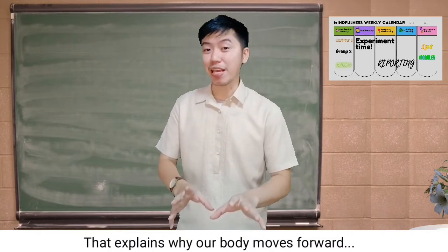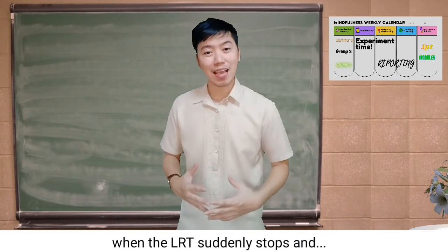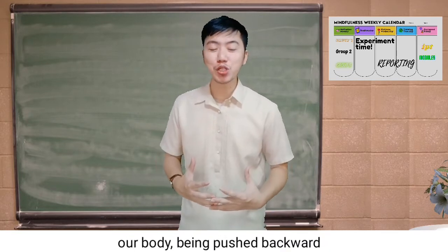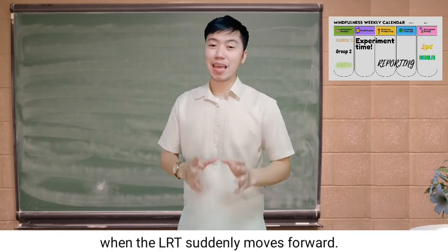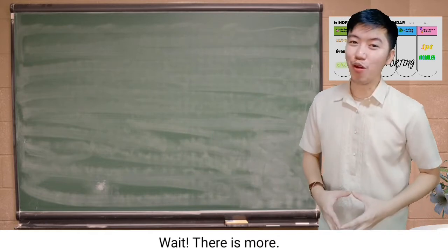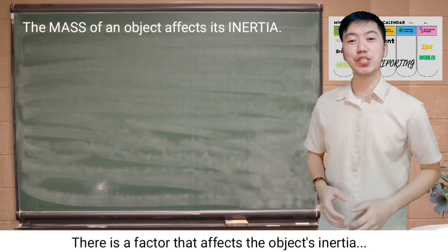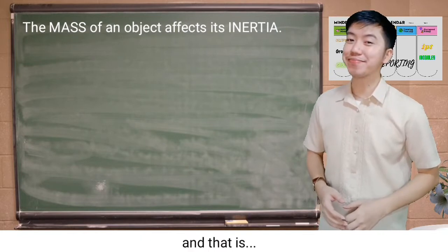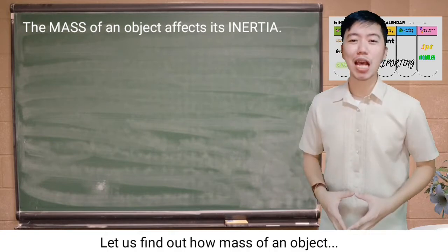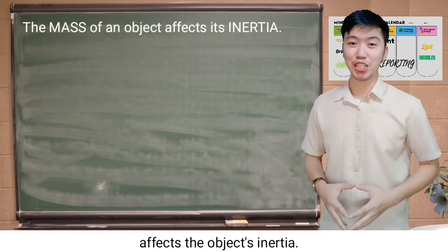That explains why our body moves forward when the LRT suddenly stops and why our body is being pushed backward when the LRT suddenly moves forward. There is more — there is a factor that affects the object's inertia, and that is the mass of the object. Let us find out how the mass of an object affects its inertia.